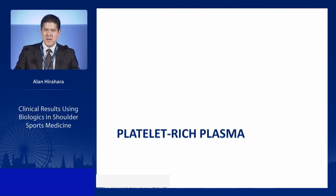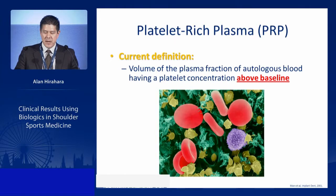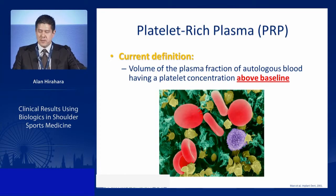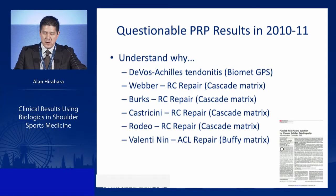We're going to start with PRP. The basic definition of PRP is simply a plasma fraction of autologous blood that has a platelet concentration above baseline. PRP has really taken a hit since 2010 and 2011, and you have to understand why.